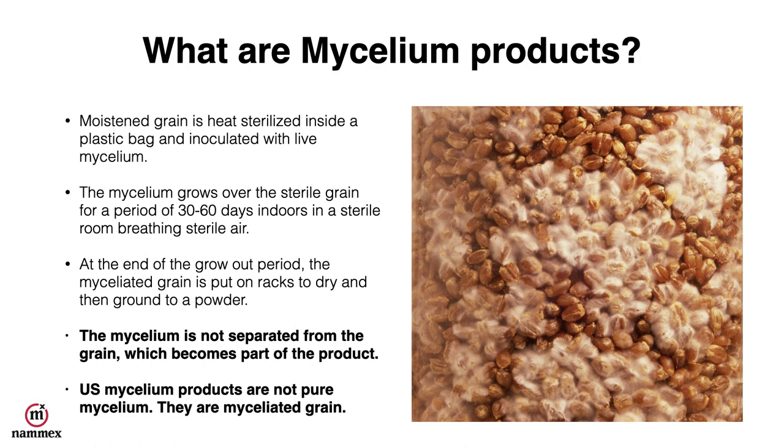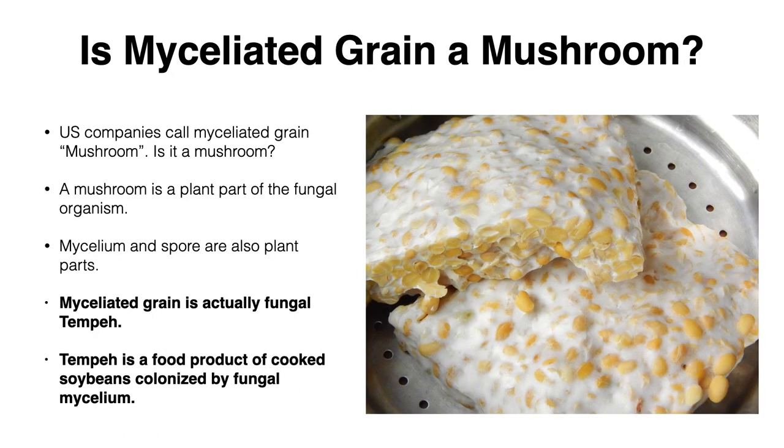So U.S. mycelium products are not pure mycelium — they're actually myceliated grain. Often times these companies will call their myceliated grain mushroom.